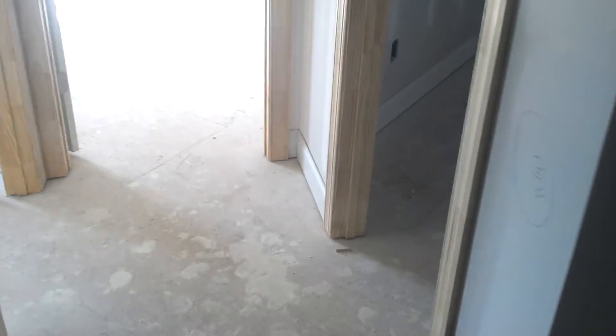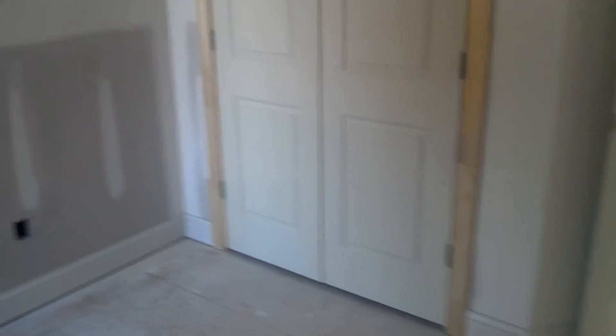Now we'll go look in here at David's room. We got the baseboard up and the window casing done, and the closet doors done for David's room. It's looking really good.